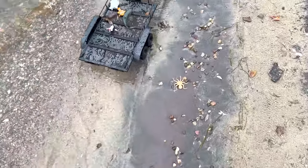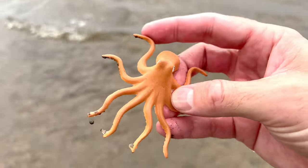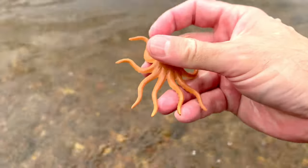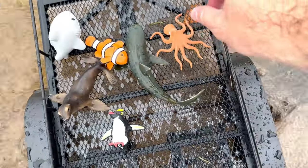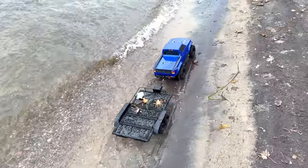Oh, look down here. Do you see this one? Yes, it's an octopus. The octopus has eight tentacles. Let's see if we can find some more sea animal toys.